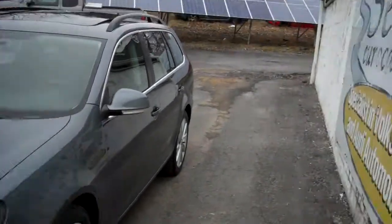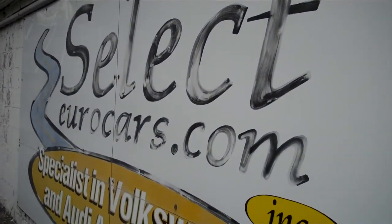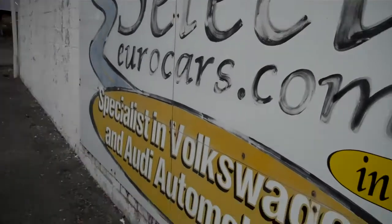I'm glad to have it available here at Select Euro Cars, where we've specialized in Volkswagen and Audi for over 39 years, and we're open seven days a week.